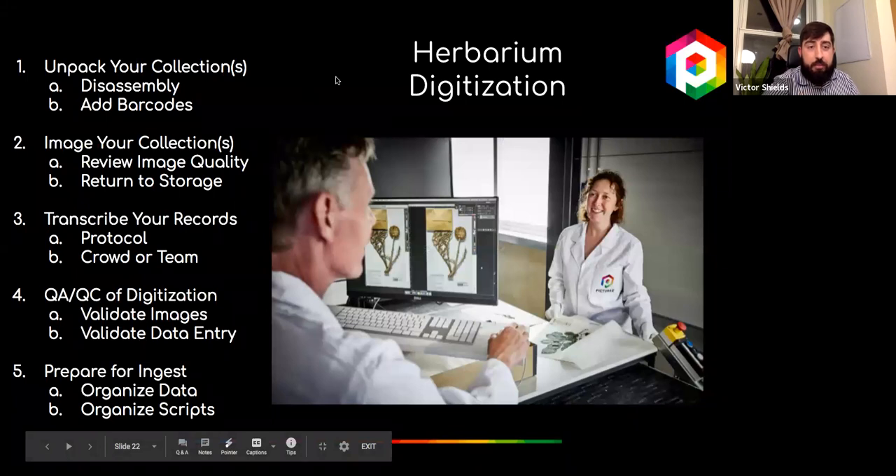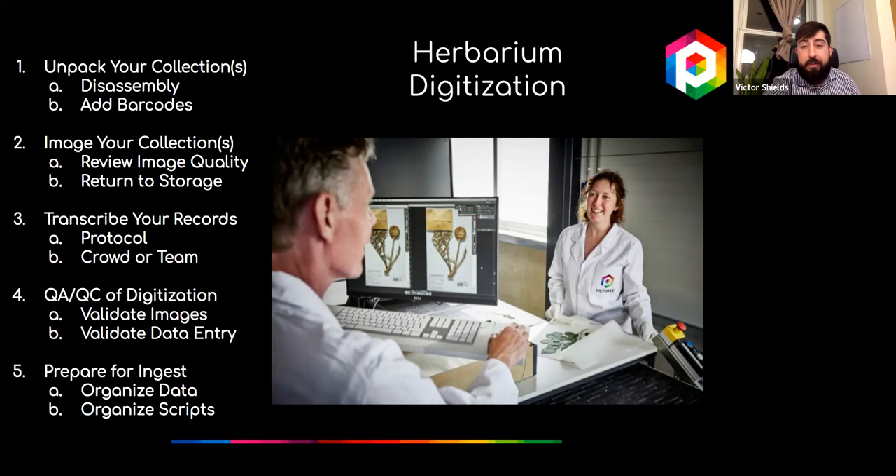For herbarium collections, we take the material—say, stored in folders—place it on our conveyor, and disassemble it, taking all specimens out of those folders and arranging them in a way that allows us to put them back in the exact same order after digitizing. At this point we may also add barcodes to the specimens themselves so each has a unique identifier. When we create the image, the file name uses that barcode, forming the first searchable identifier for specimens in your collection.